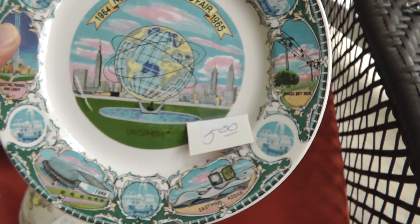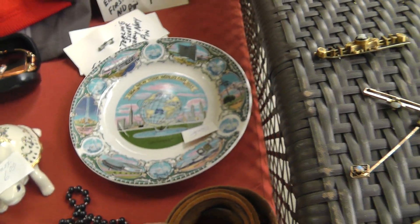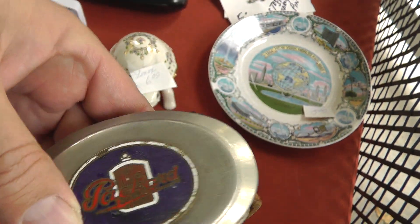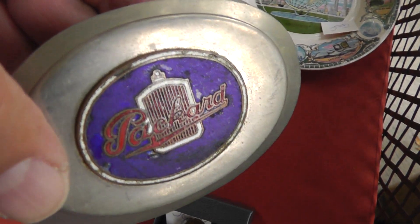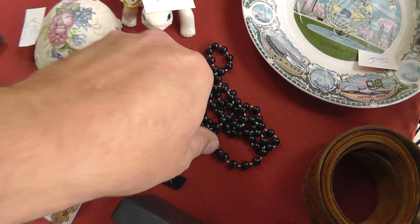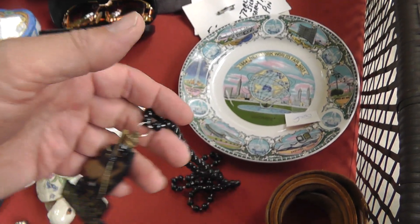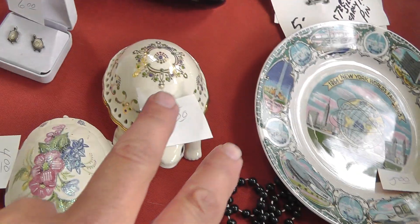New York World's Fair plate, 1965 — always lots of collectors for World's Fair. Got a Packard bell buckle on belt — looks like it's been around forever, five bucks on that. It's been definitely worn to death. A little cheap plastic necklace that says Zulu Warrior — so unusual and weird, I took a chance on it for a buck.